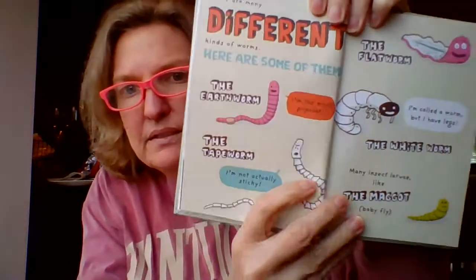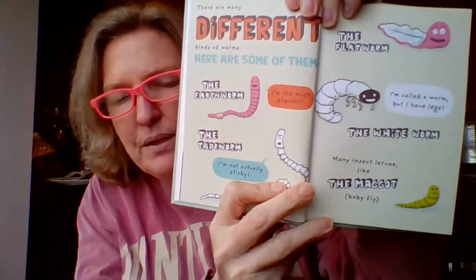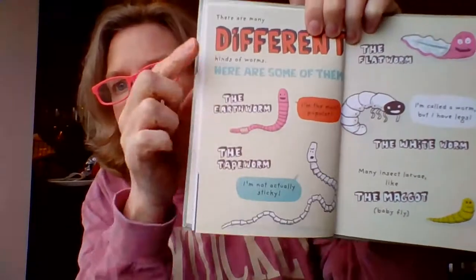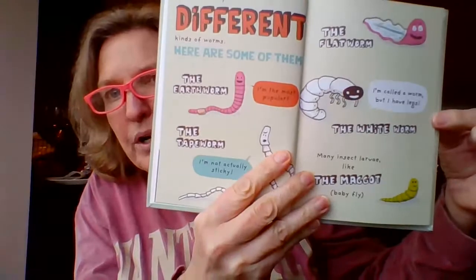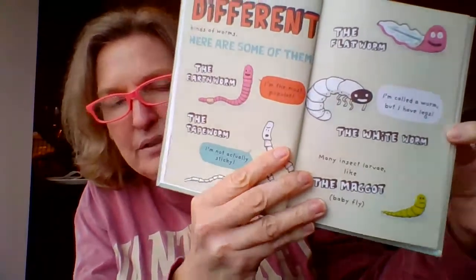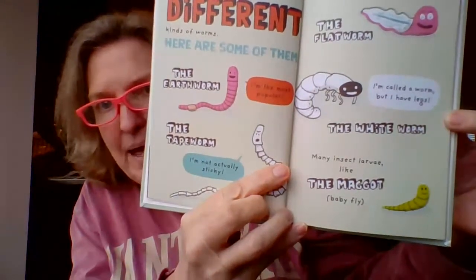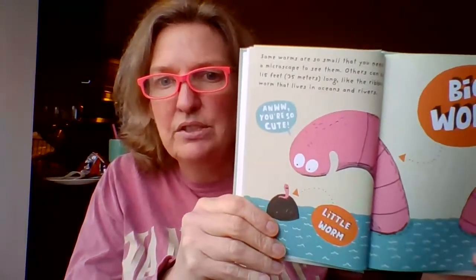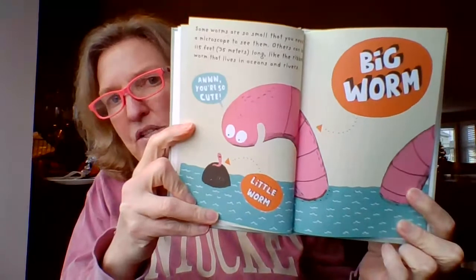There are many different kinds of worms. Here are some of them: the earthworm — he says I'm the most popular; the tapeworm — I'm actually sticky; not actually sticky; the flatworm; the white worm — I'm called a worm but I have legs; and many insect larvae like the maggot, which is a baby fly. Some worms are so small that you need a microscope to see them, and others can be 115 feet or 35 meters long, like the ribbon worm that lives in oceans and rivers. Imagine that — 115 feet long.